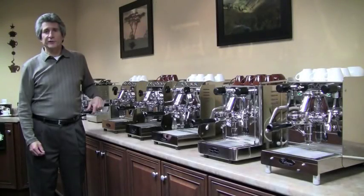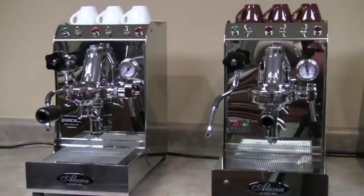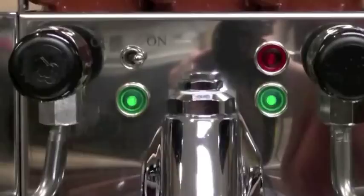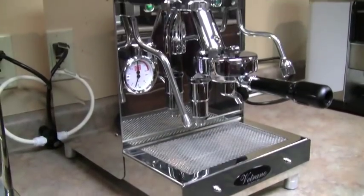My name is Chris Noctre, president of Chris's Coffee Service. In this video, I'm going to explain the differences between the QuickMill Alexia, Anita, Andrea Premium, and the Vetrano. These are all prosumer machines that we developed with Mr. Canale and Mr. Bellini of QuickMill, located in Milan, Italy.